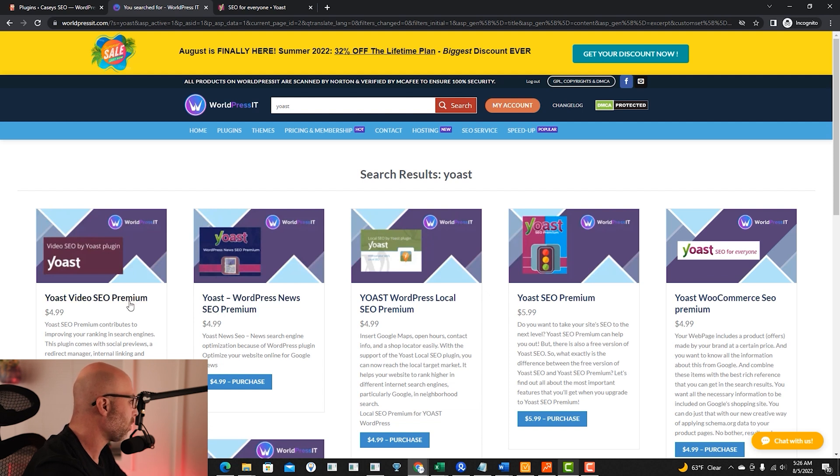We've got the SEO premium plugin, the WordPress News SEO premium plugin, the local SEO premium plugin, and then the Yoast SEO premium. The other one was the video premium, which I created a video on a few days ago showing how to add schema to your videos. If you have a WooCommerce site, they even have a plugin for that.